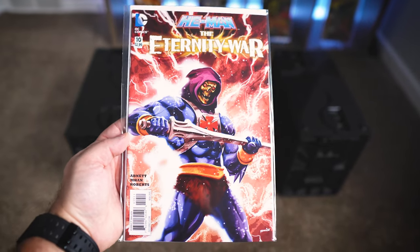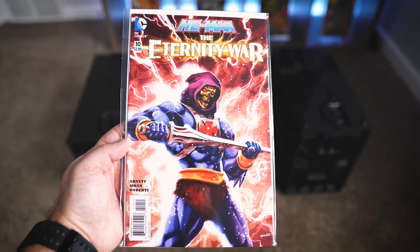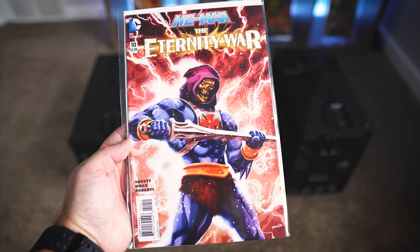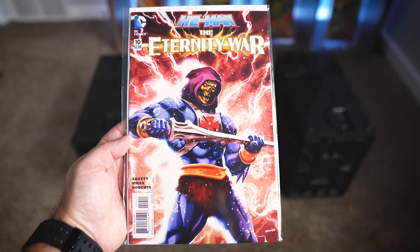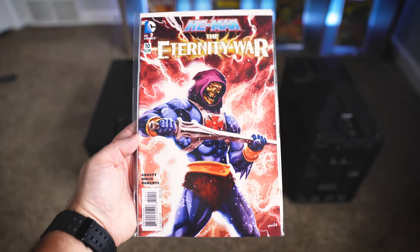The next book is one that I've been hunting for for so long: He-Man The Eternity War issue number 10, with this awesome Skeletor cover. I actually had one claimed on Instagram but the seller canceled on me, not really sure why. And I've never been able to find another copy that's in high grade or for a good price. So I was very excited when I was able to snipe this one off eBay.